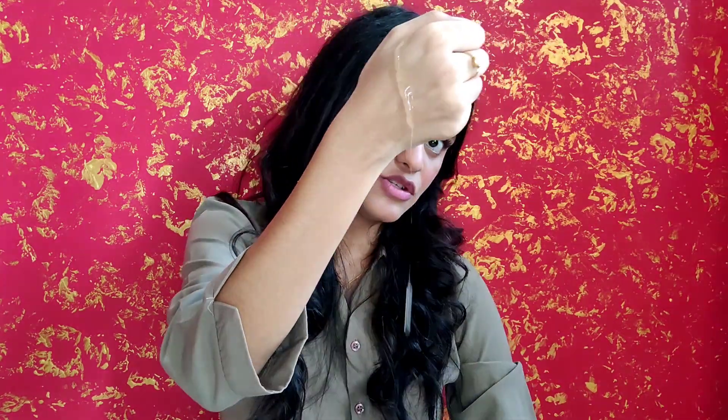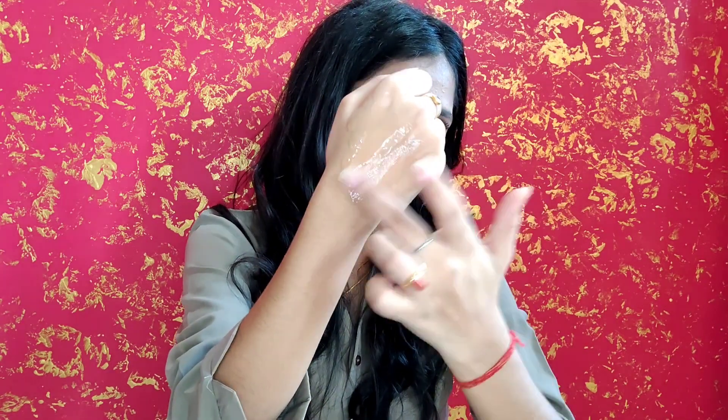Let me show you the texture of this product. It is not runny — it is gel-like with a gel-like consistency. It is transparent in color because it does not have any added color in it, which is a great thing.